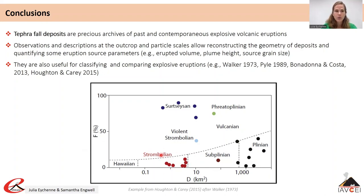For example, Strombolian eruptions tend to produce few particles finer than 1 mm and disperse them at small distances, while Plinian eruptions can generate more particles finer than 1 mm and disperse them much further. Phreatomagmatic eruptions — Surtseyan or phreatoplinian — generate a higher amount of fine particles but disperse them at various distances.